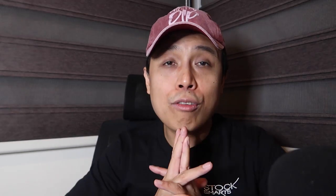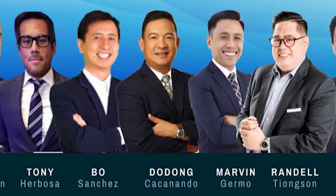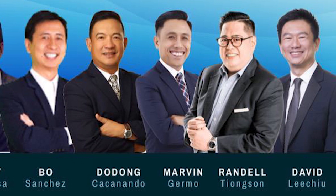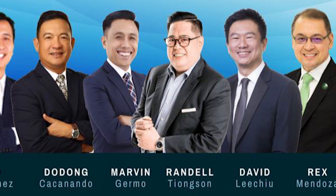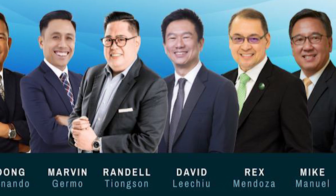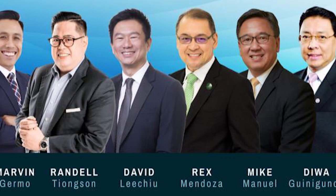I'd also like to invite you to Investment Conference 2021 — it's the largest conference in the country, featuring speakers like former BSP Deputy Governor Diwa Guinigundo, one of the greatest minds in property investing David Lee Chu, and the CEO of Ramp Financials Rex Mendoza, along with a variety of other speakers happening next week. Look at the link in the description below for ICON 2021, and join us for two straight days with 14 speakers sharing their insights on investing.